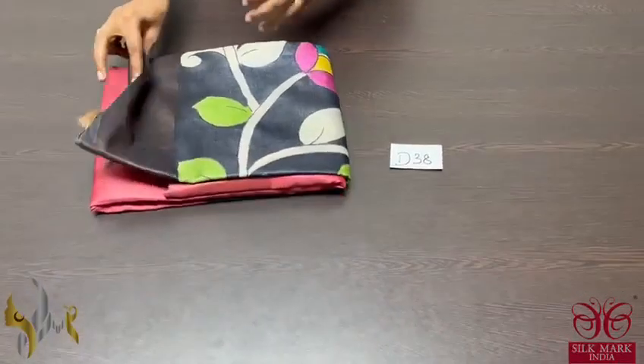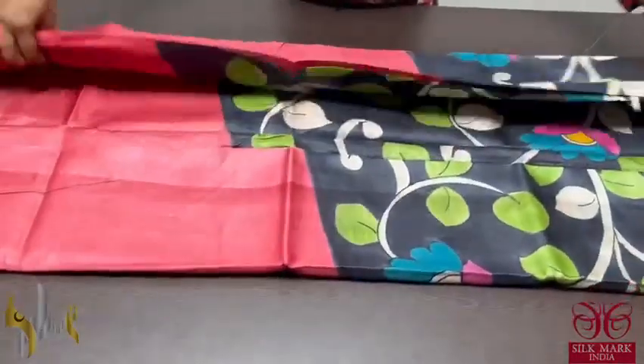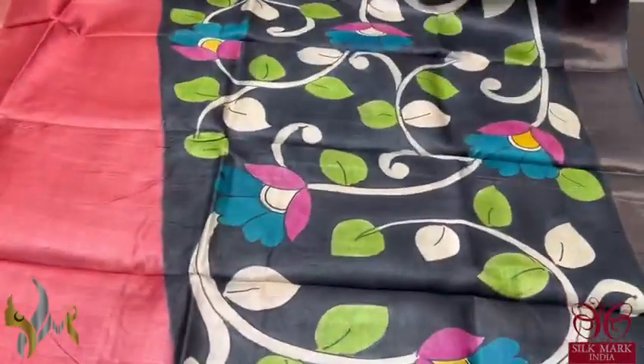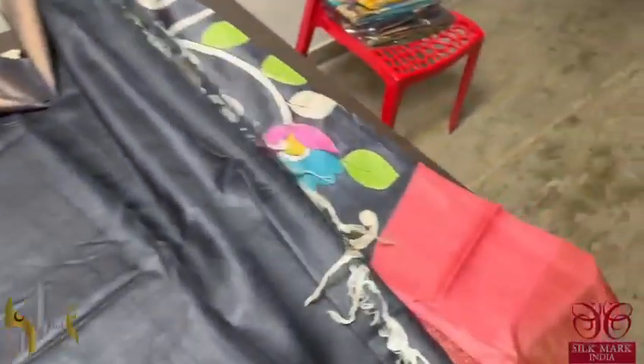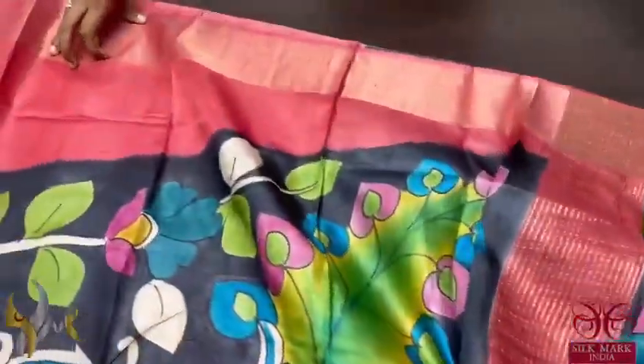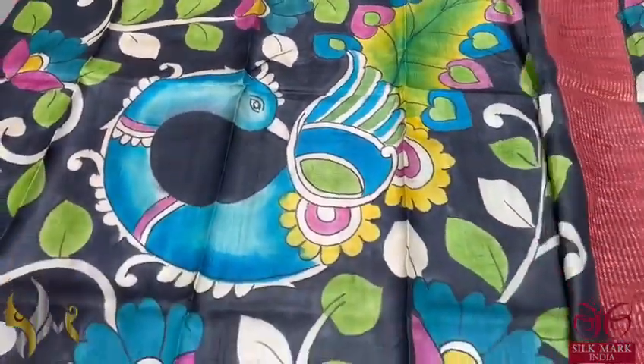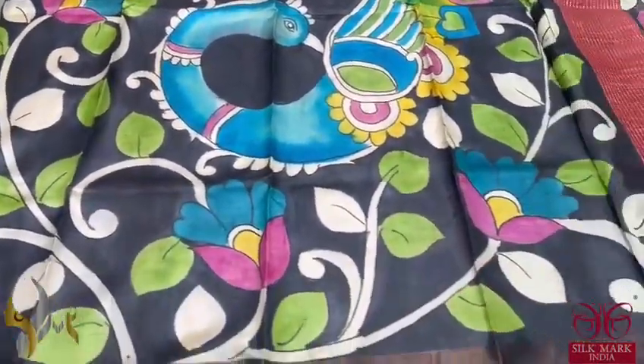Pure Tassar Silk Sari, premium quality, hand painted — a very beautiful maroon and black combination sari, fully hand painted, with a very elegant peacock design in the pallu. A flowy, soft and elegant Tassar. The black portion is completely hand painted with a very different peacock design, and we also have florals combined with the peacock.